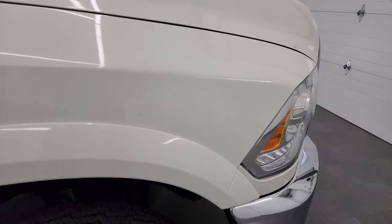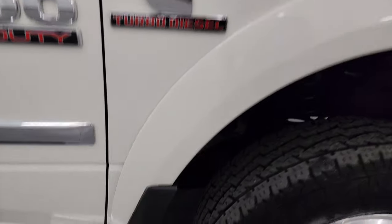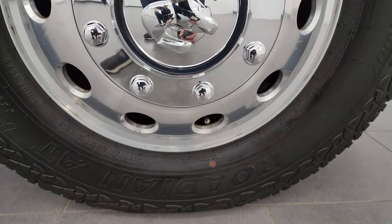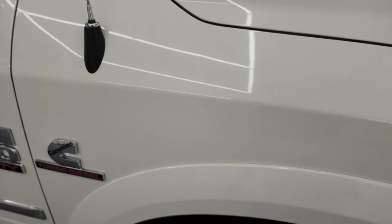The passenger side front fender is really nice shape as well, and the passenger side front wheel has no major scuffs or scrapes. Now, pearl white has just a little bit of metal flake — it's really hard to see the sparkle in it, but there's just a little bit of pearl in there.